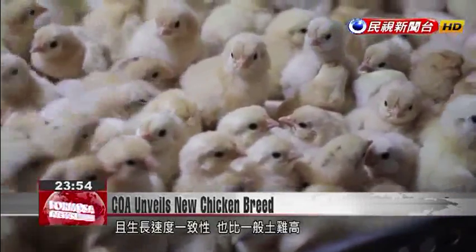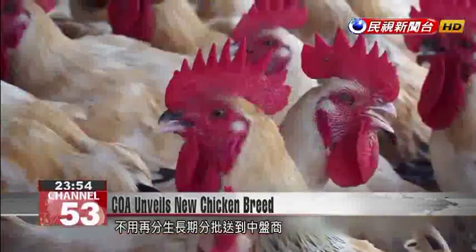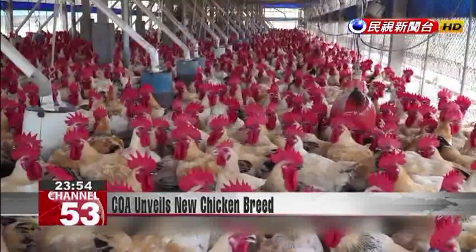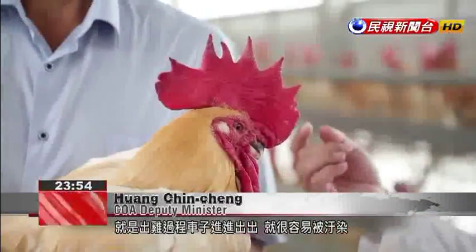In addition, these chickens are bred to grow at a more consistent rate, so that farmers can sell them all in one go, drastically cutting the risk of bird flu infections. Bird flu is easily spread by the comings and goings of vehicles during chicken transport. This breed has stable growth and a uniform size, and we're hoping it'll take only two shipments to transport the whole lot.